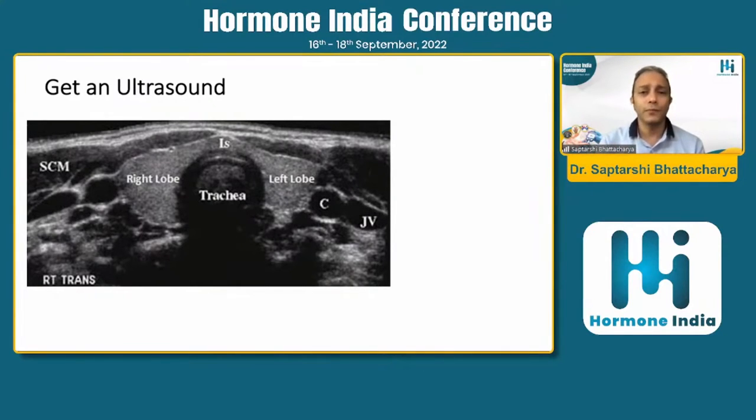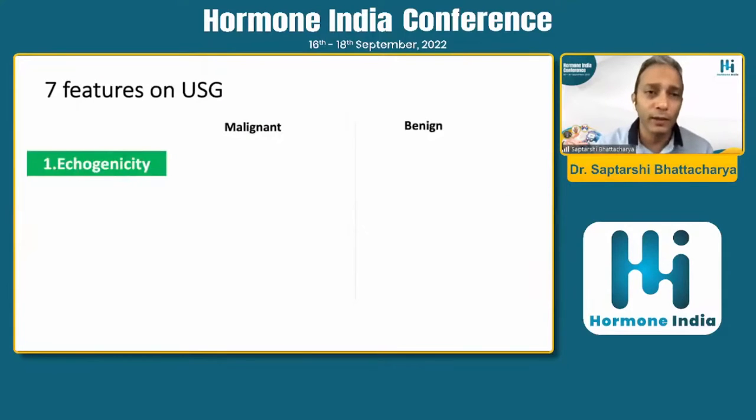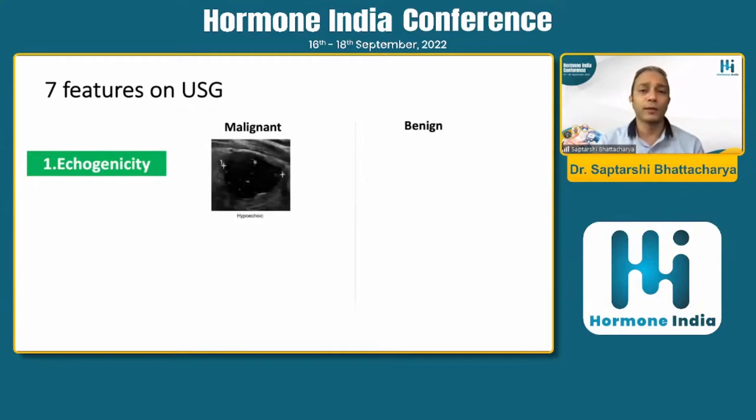This is how a normal thyroid looks. This is the right lobe and this is the left lobe — you can see the surrounding muscles. The thyroid is slightly more echogenic than the surrounding muscles; the strap muscles are hypoechoic compared to the thyroid. Usually a B-mode grayscale ultrasound is done; sometimes to assess vascularity you can add color Doppler, and there are some studies related to elastography as well. The most important feature to look at in ultrasound is ecogenicity.